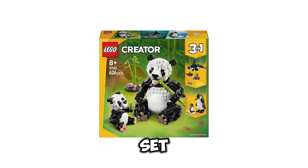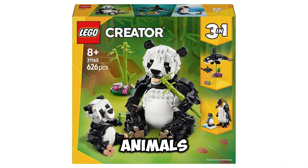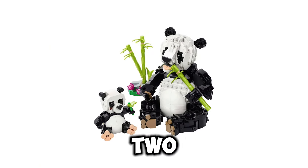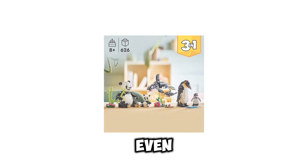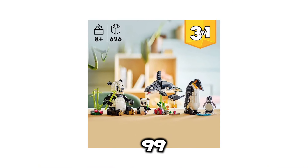Next up, we have set number 31165. This is going to be the Wild Animals, and this set is going to be a 3-in-1 set. It's going to include 626 pieces, and you will be able to build a whale, some penguins, or even some pandas.